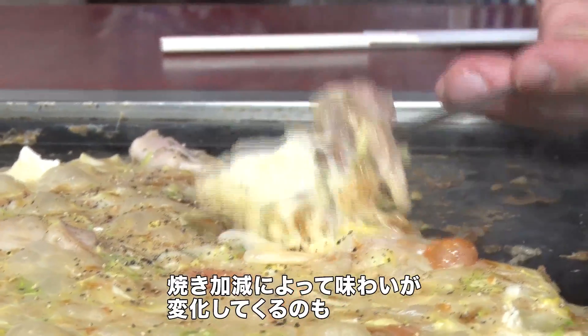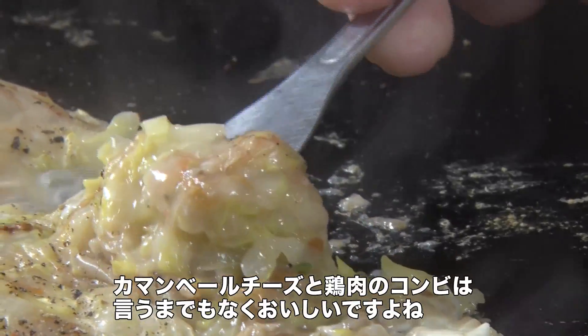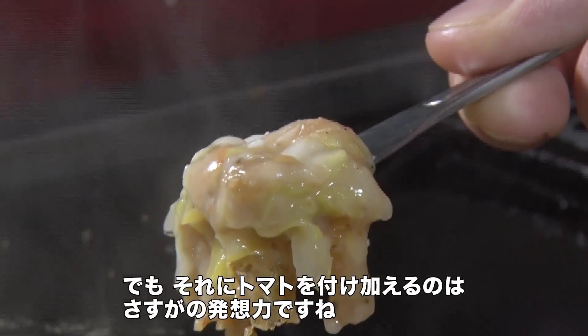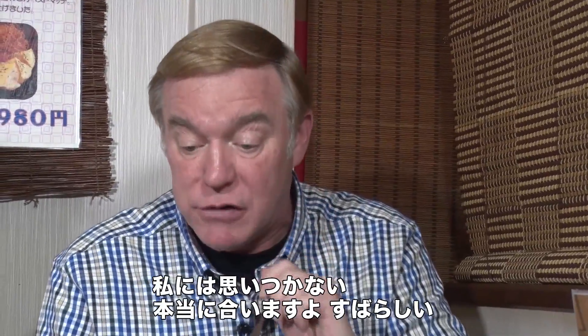The texture of each bite of Monjayaki also changes moment by moment as it cooks. I love the Camembert cheese and chicken combination, but the tomato in there is also just something I never would have guessed for myself. It really works together really, really well.